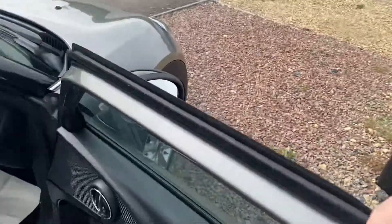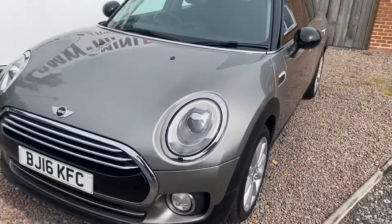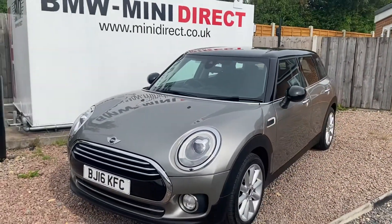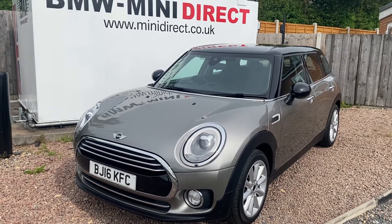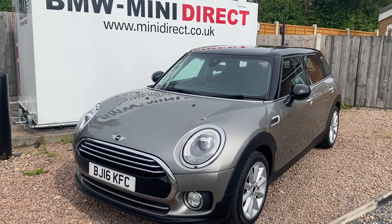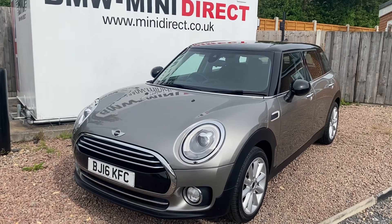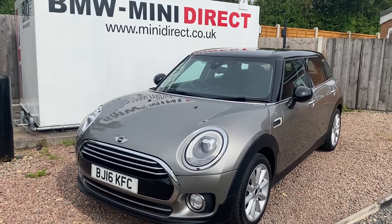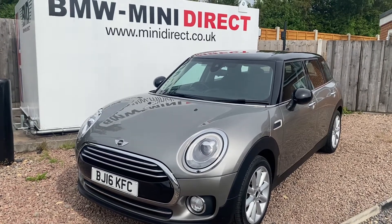Really nice car — a good family car in a fantastic colour of melting silver. If you'd like to arrange a test drive in this Mini Clubman, please give us a call on 01905 381000 or email us at sales@minidirect.co.uk. We also offer mainland UK delivery free of charge on our truck. If you'd like to discuss that or a click and collect option, please contact us on the same number or via the same email. Thank you.